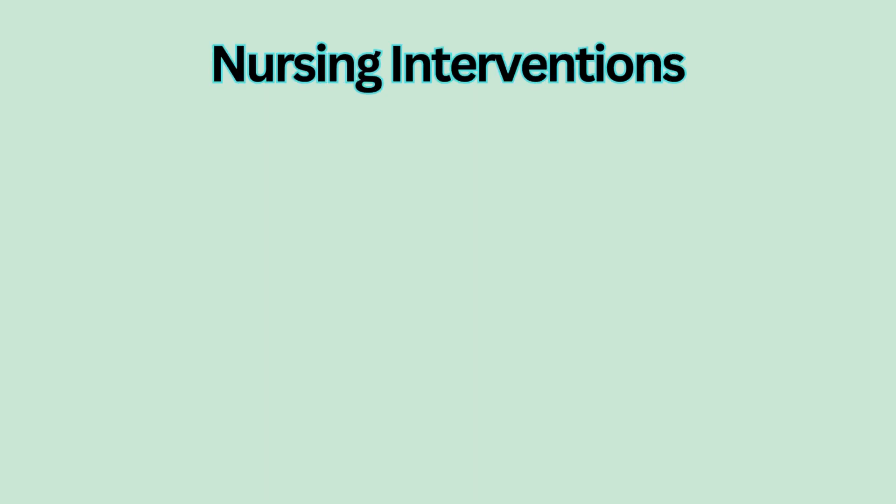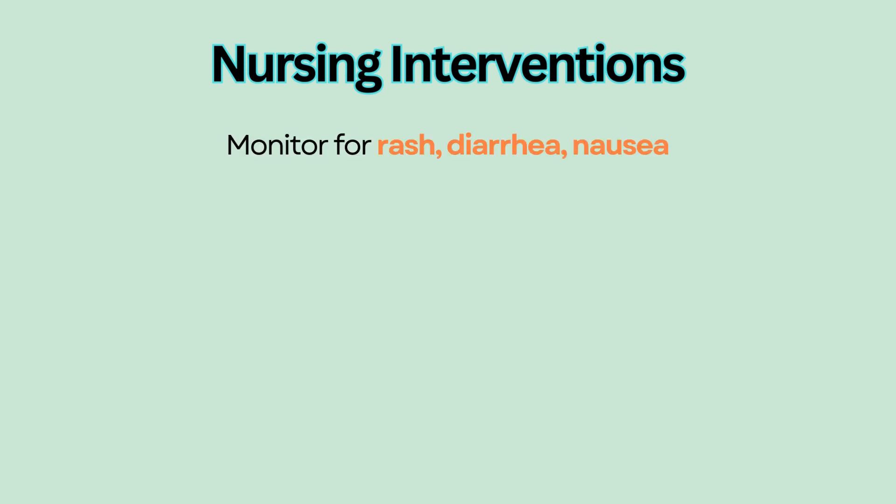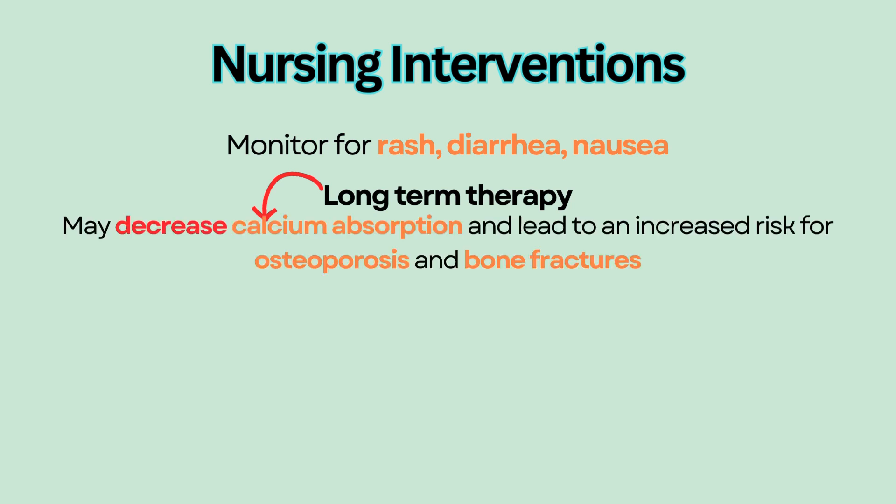Nursing interventions: monitor side effects such as rash, diarrhea, and nausea. Long-term therapy may decrease calcium absorption and lead to an increased risk for osteoporosis and bone fractures.